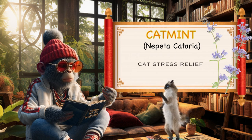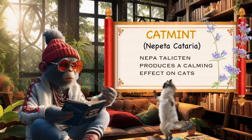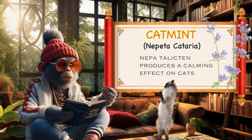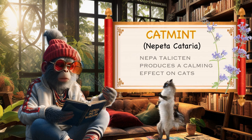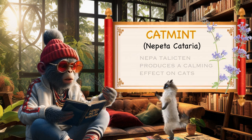Stress reduction for cats. Nepetalactin, the compound found in catmint, has a calming effect on many cats. It can help reduce stress and anxiety in felines, making catmint a useful tool for owners looking to create a more relaxed environment for their pets.